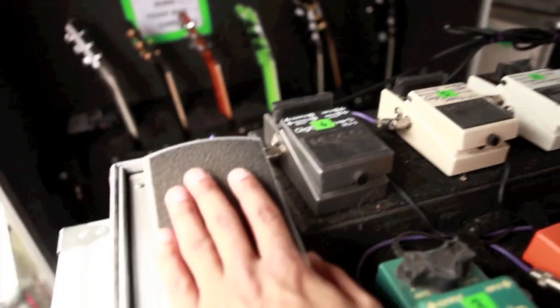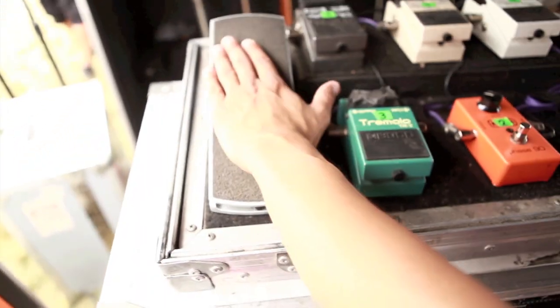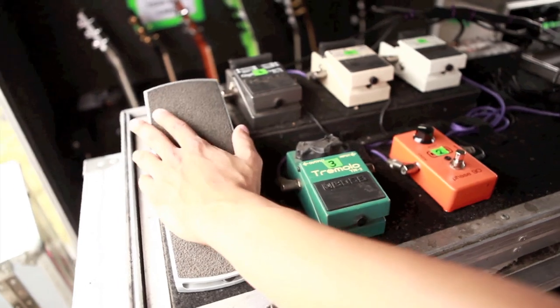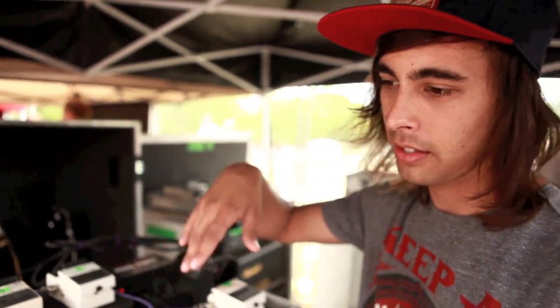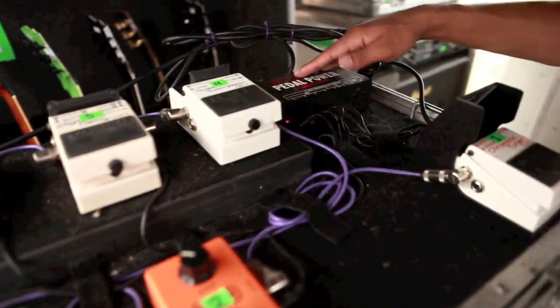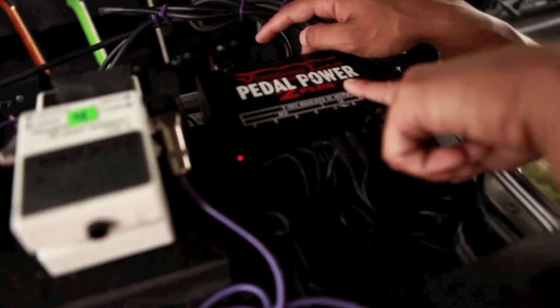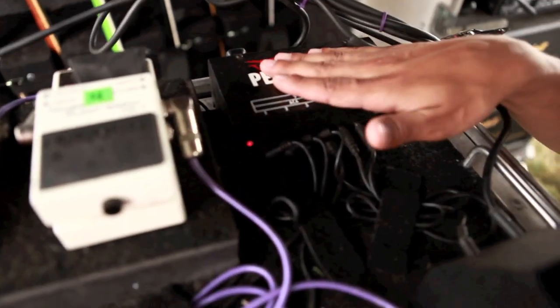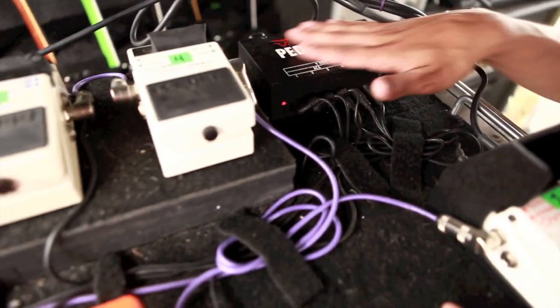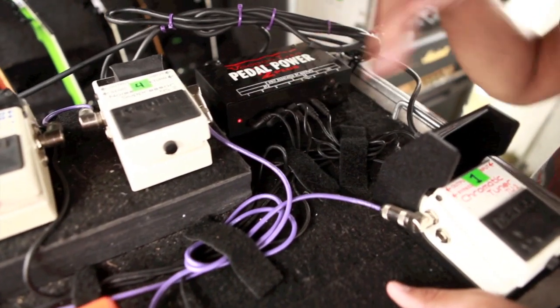And then I use this — it's basically an extension of my body. It's the volume pedal. I ride this the whole entire set up and down. If I want to clean up parts or have a dirty kind of sound I'll pull it back, and for full distortion just stomp it on. Also really important: Voodoo Lab pedal power. If you run a lot of pedals, the Voodoo Lab is probably the least noisy and most sufficient. And that's my pedal board.